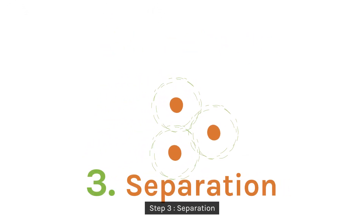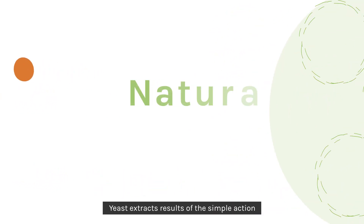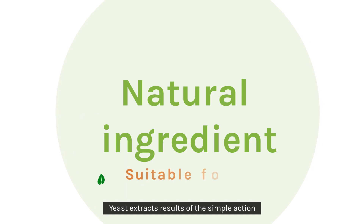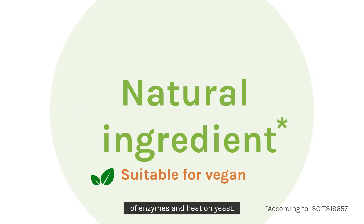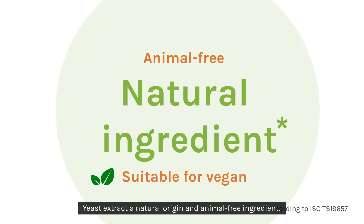Step 3: separation. The cell walls are separated from the extract. Yeast extract results from the simple action of enzymes and heat on yeast — a natural origin and animal-free ingredient.